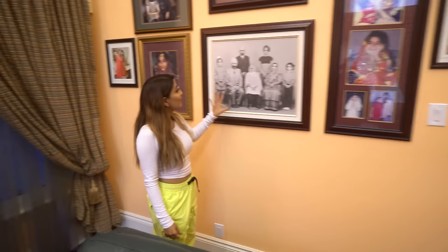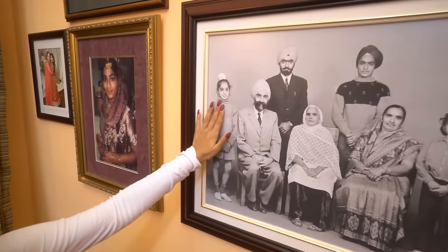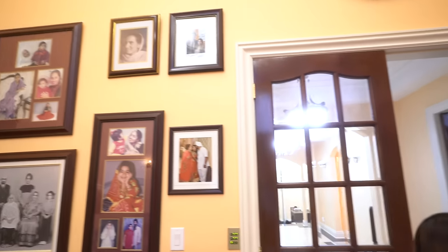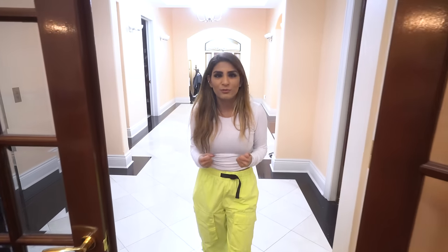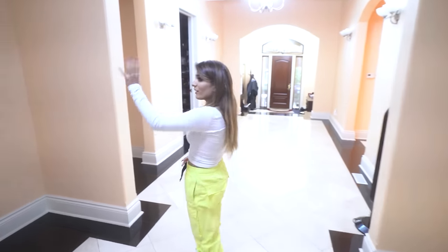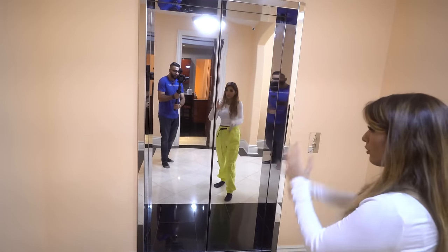And guys, this is my dad — isn't he a cutie pie? There's a picture of mom, dad, and I. And there's Justin Trudeau and I. Me and dad always joke around about it because I met Trudeau before him — I went and spoke in Ottawa. Dad's like, 'I'm so jealous,' and I said, 'You met Obama before me, what are you talking about?'